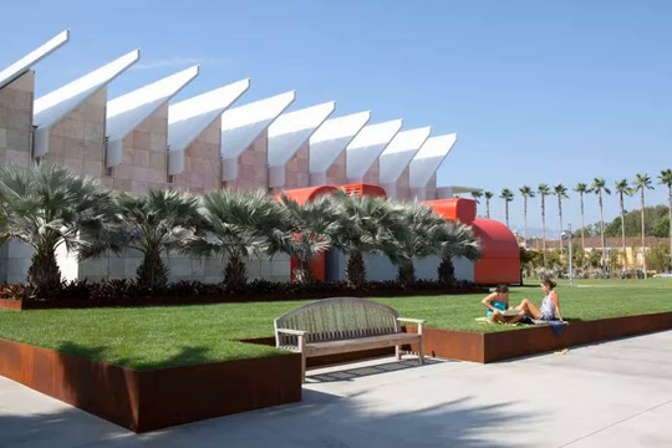The Linda and Stuart Resnick Exhibition Pavilion opened behind the Broad Contemporary building in 2010. The single-story building is designed by Pritzker Prize-winning architect Renzo Piano. The structure houses 45,000 square feet of naturally lit exhibit area divided into three sections.